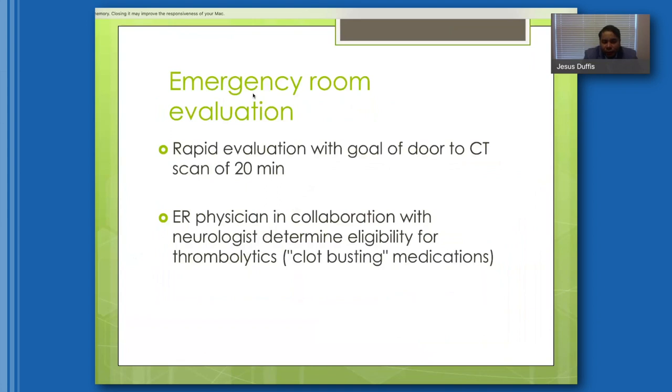Once we get to the emergency room, the goal is rapid evaluation. The emergency physician in consultation with a neurologist will evaluate the patient, do a quick exam, and ensure pre-hospital steps were completed — with the goal of getting the patient to the CT scanner within 20 minutes. Once that's done, the ER physician and neurologist will determine if the patient is eligible for the clot-busting medication, thrombolytics.